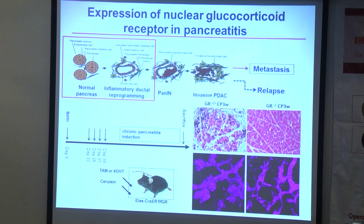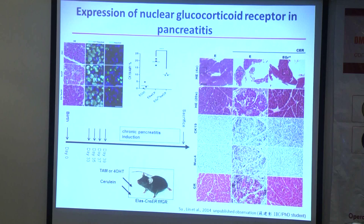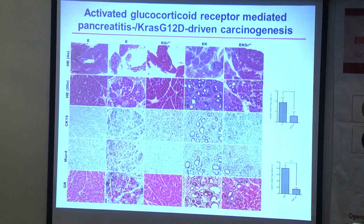In contrast, when we knocked out the glucocorticoid receptor, the ductal reprogramming status in pancreatitis was greatly reduced. Together with KRAS mutant activation — sorry for the small figure — you can see that we analysed the relevant markers in mice treated with the pancreatitis inducer, or with the pancreatitis inducer combined with glucocorticoid receptor knockout. All markers were reduced in the knockout condition. In the KRAS mutant activation status with inflammation, ductal reprogramming was reduced, and knockout of the receptor significantly inhibited lesion formation.